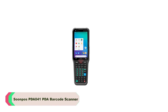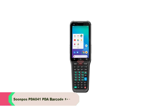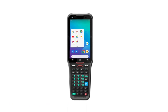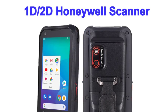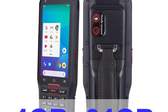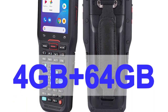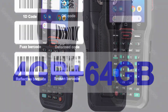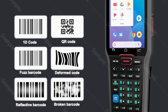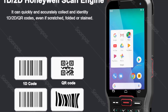Number 5: SoonPose PDA 041 PDA Barcode Scanner. The SoonPose PDA 041 has transformed the way I manage inventory and streamline my business operations. This innovative device boasts an impressive array of features that truly sets it apart in the realm of barcode scanners. From its rapid scanning capabilities to its robust Android 10.0 operating system, the PDA 041 delivers on its promises. The LED scanning light source coupled with the CMOS scan element type ensures lightning-fast and accurate scans, with a scan speed of 200 scans per second.